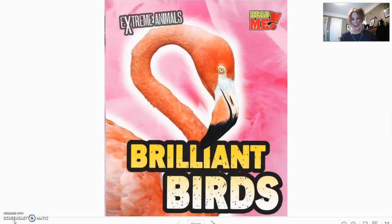Hi, it's Mrs. Dreis from the Harrison Township Public Library. Welcome to our story about brilliant birds. This is an ebook from the Extreme Animals series, and it can be found on the Michigan Electronic Library, otherwise known as MEL, in the K-8 ebooks collection. You can link to MEL through the Harrison Township Public Library's children's page, so feel free to explore that.